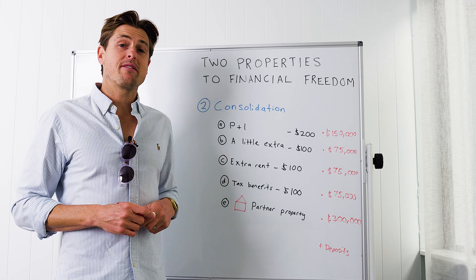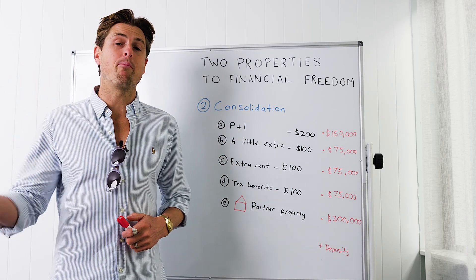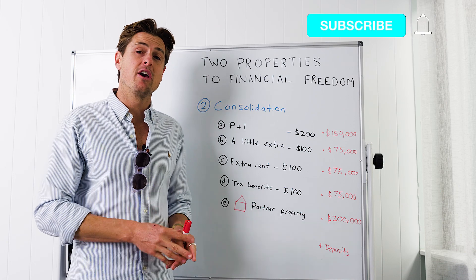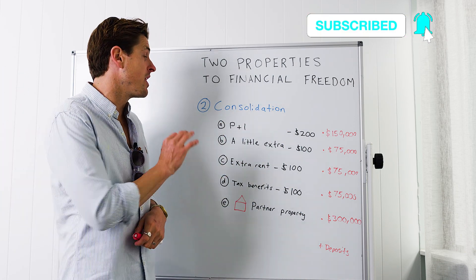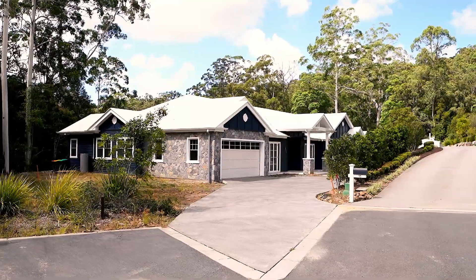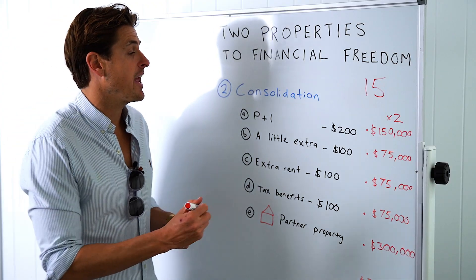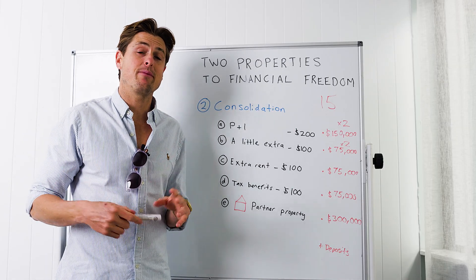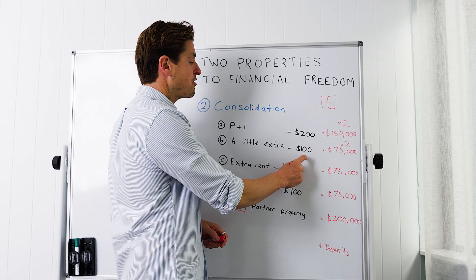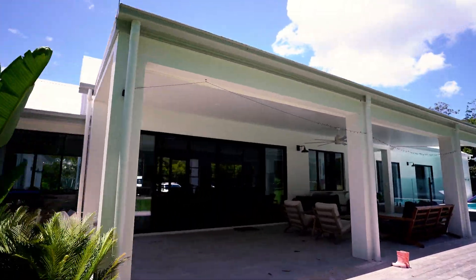The second stage is the consolidation phase, where we work towards slowly paying off the debt. In Australia, banks love you paying principal and interest on your properties — which is what many investors have used over a 30-year period. The second idea is paying a little bit extra off your properties each week. For most people, paying $100 per week off each property is not going to break the bank. Over 15 years, that's about $75,000 off each property.